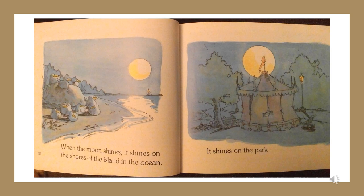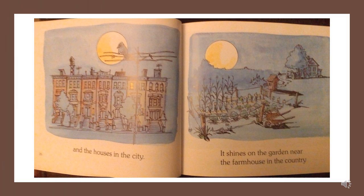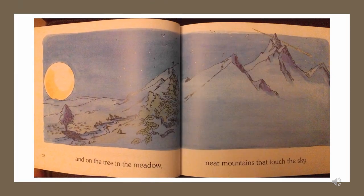When the moon shines, it shines on the shores of the island in the ocean. It shines on the park and the houses in the city. It shines on the garden near the farmhouse in the country. And on the tree in the meadow, near mountains that touch the sky.